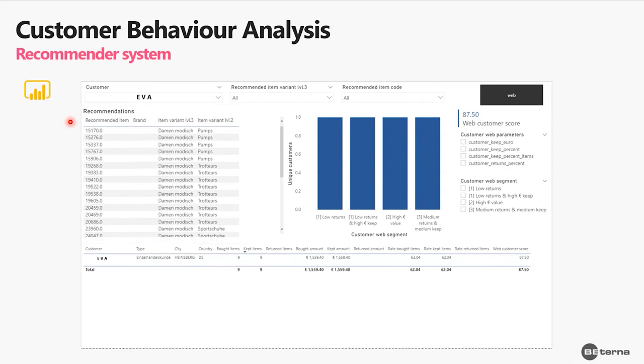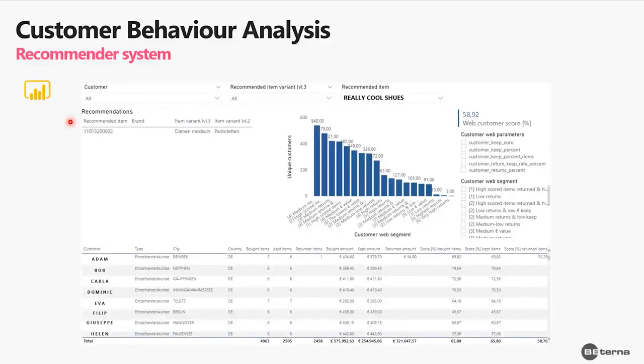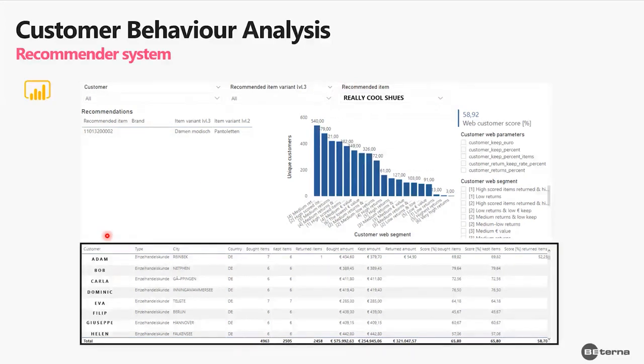Besides using the application this way, we can use it differently. Maybe winter is coming and we have summer items we want to sell off. We can select one recommended item — some really cool summer shoes — and then see in a bottom table the customers we would recommend this item to: Adam, Bob, Carla, Dominic — all highly likely to like this item — so we can recommend it and realize sales from the recommendation system.